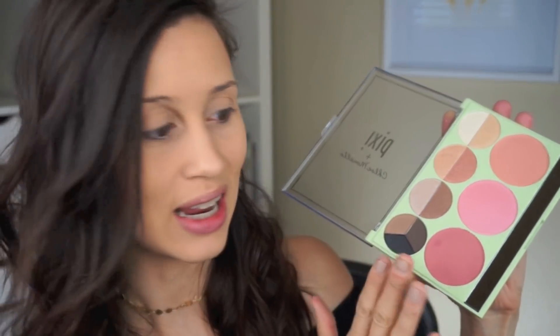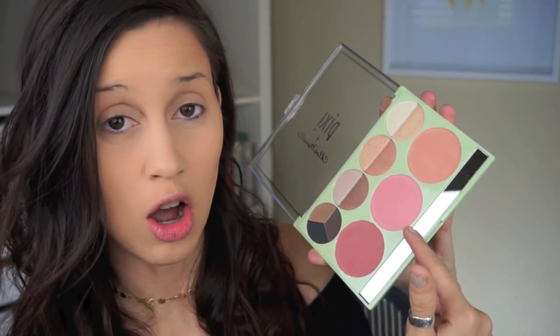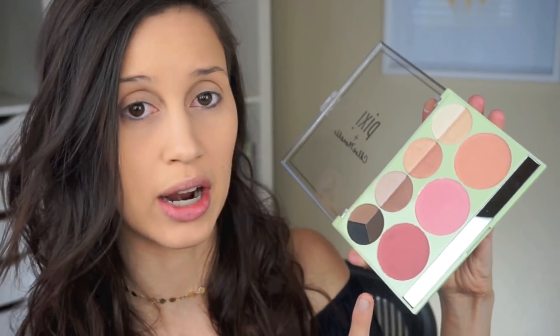You could also use these colors for eyebrows, which makes it a really good travel palette because you'd pretty much have everything you need. The only thing I don't like — and I'm going to be completely honest — is that they took up two slots with blushes. I personally would have taken out two of the blushes and put in a matte contour color, something universal like Hoola or Laguna, and then a highlighter. That would have made this palette perfect.